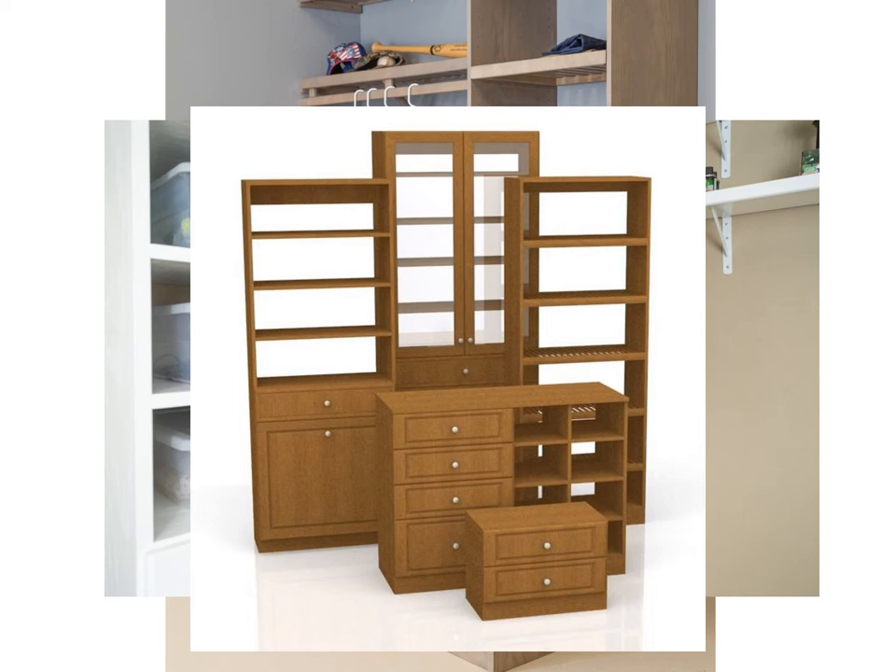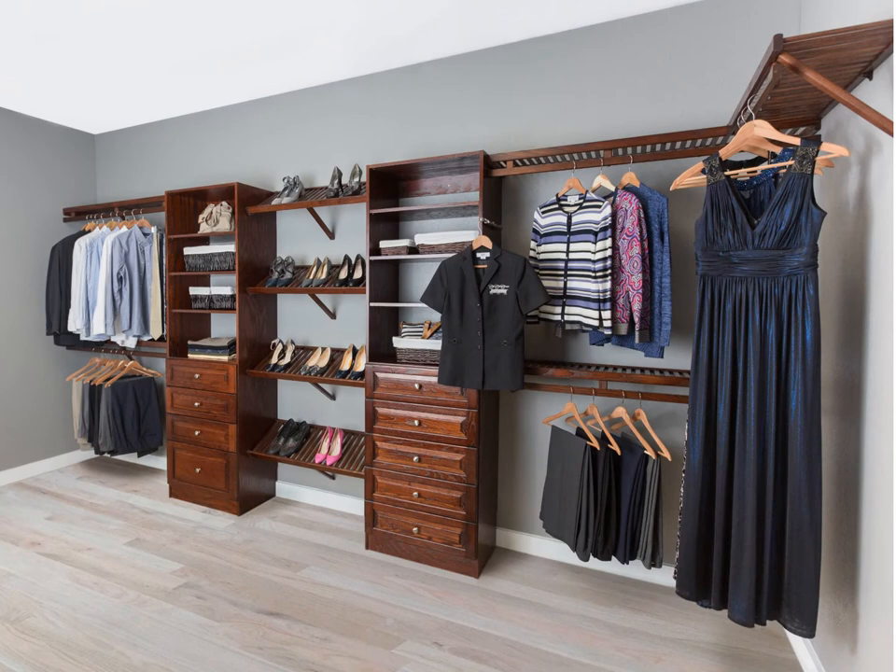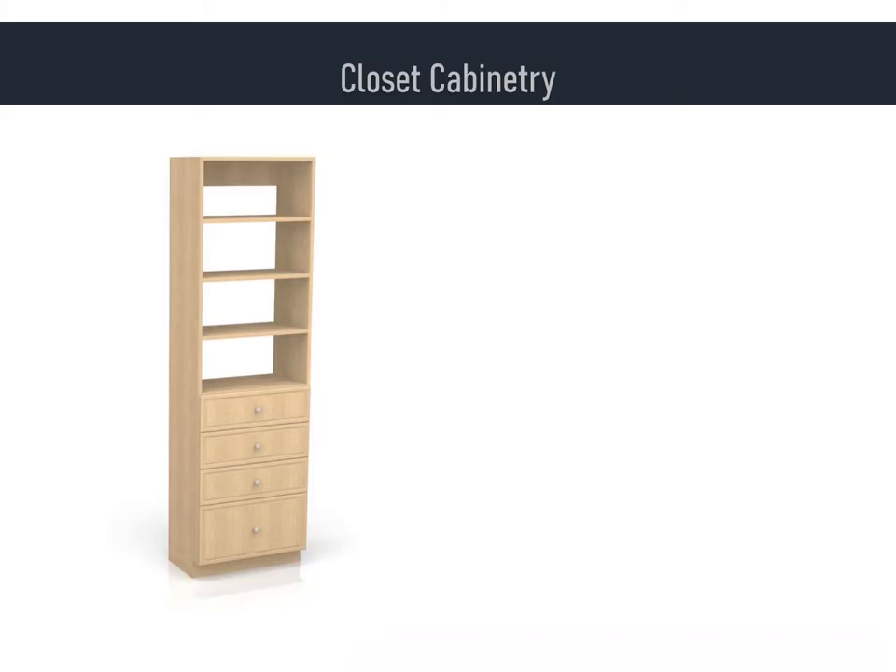Our beautiful closet cabinetry is all floor-based and was designed to be intermixed with our wall-hung shelving system, thus giving you the many options of a custom, all-wood, built-in closet without all the expense. First, let's familiarize ourselves with features and benefits.